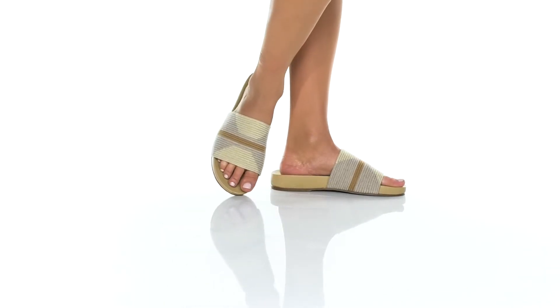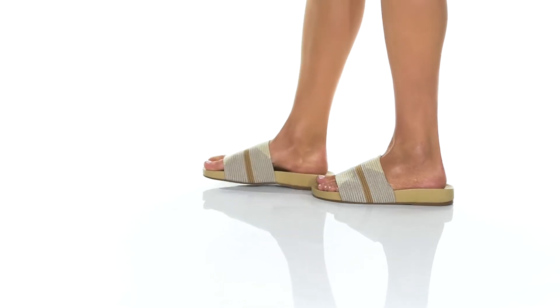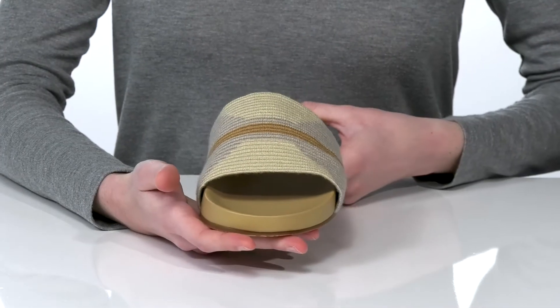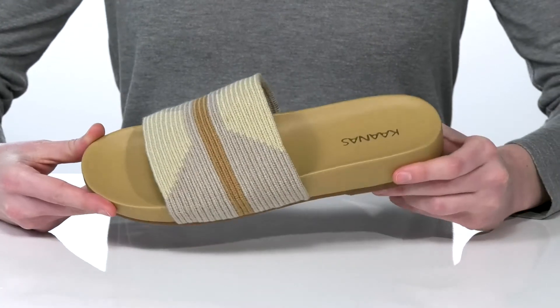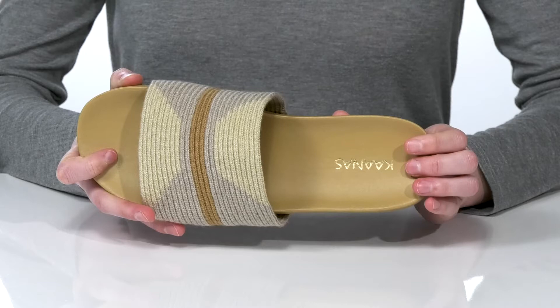These sandals have a trendy but laid-back silhouette, which I would style with cuffed boyfriend jeans this season. There's a woven textile on the upper with a unique design for a bit of visual interest.